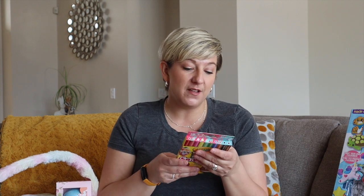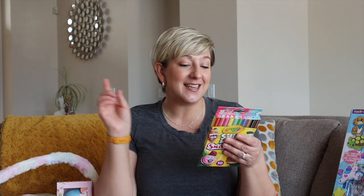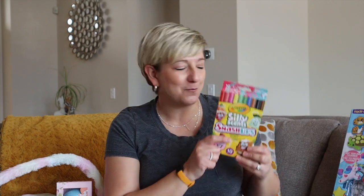Along with that: Crayola Silly Scents Smash Ups Washable Markers — ten sets of markers. Red velvet cake, strawberry shortcake, mint chocolate chip, caramel macchiato, raspberry macaron, upside down cake, key lime pie, flopper nutter, and s'more. My little one will absolutely love these.